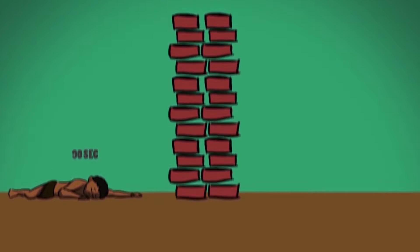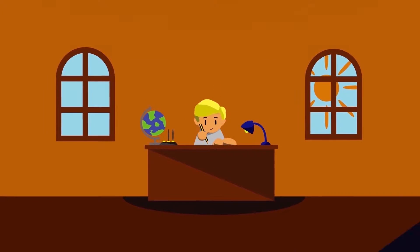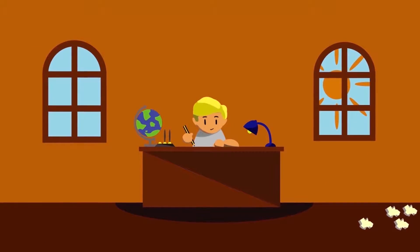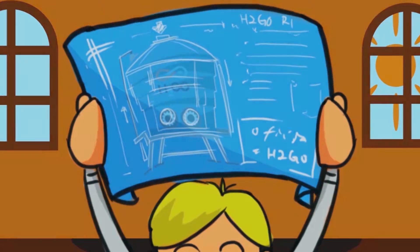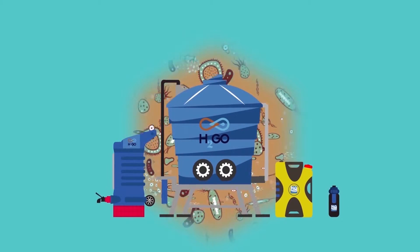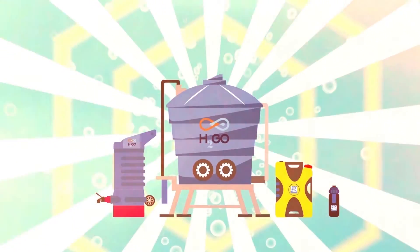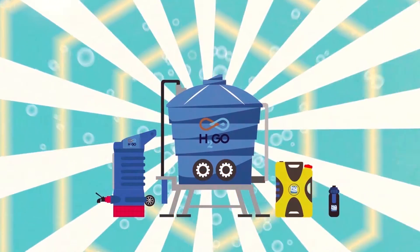What if there was a solution to stop this global crisis from escalating further? What if we could provide drinking water to all those in need? Introducing the H2Go Systems, a British nanotechnology that instantly converts dirty contaminated water into sterile drinking water.